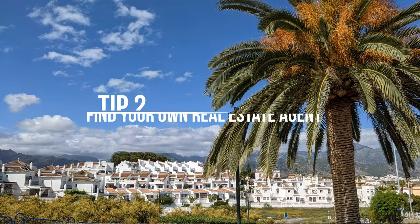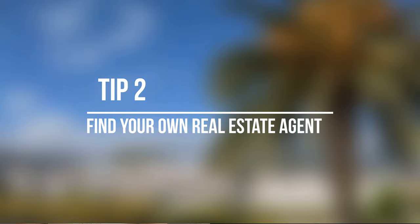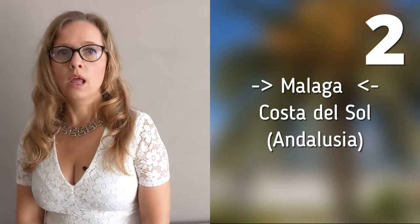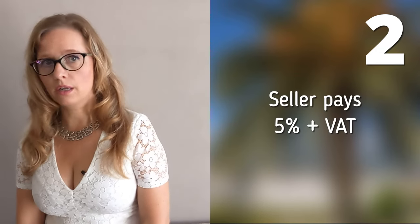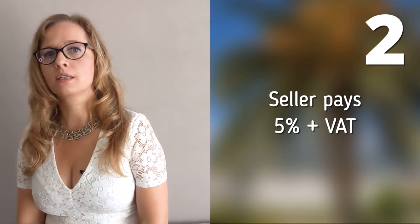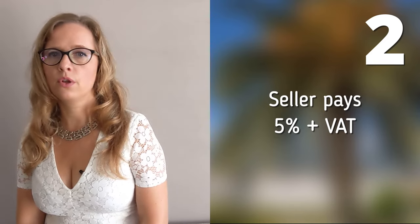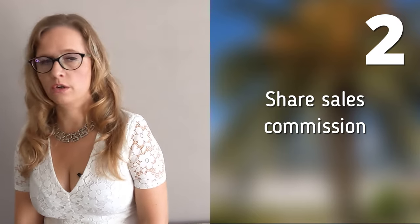Tip number 2: Find your own real estate agent. In the province of Malaga, on the Costa del Sol, the buyers usually don't pay any real estate commission. The seller, on the other hand, pays 5% plus VAT, and if there are 2 different agents involved, they just share their commission.